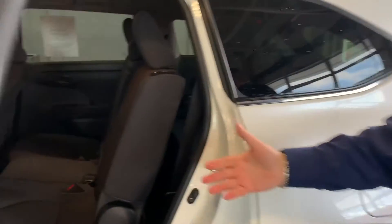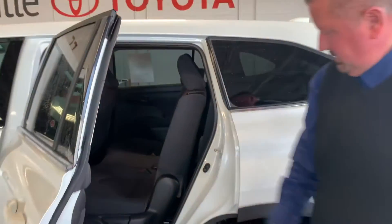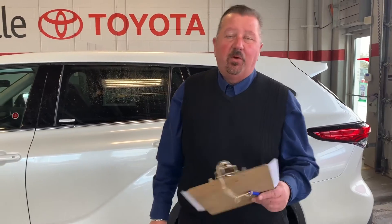White is one of our most popular colors — it doesn't show the dirt. Excellent vehicle. This one prices it at $43,490 plus freight, PDI and taxes.